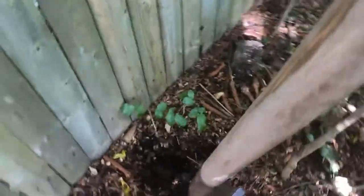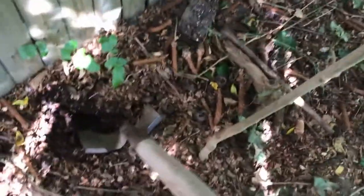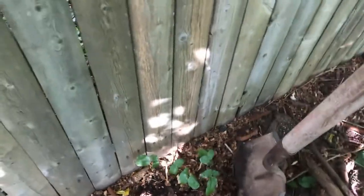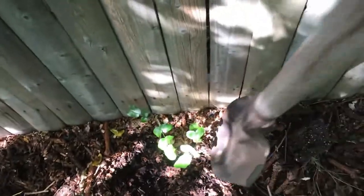This ground is so nice and loose back here from years of pine droppings and bark breaking down — it has made this soil absolutely beautiful for digging. And yes, I do know I'm not barefoot today.